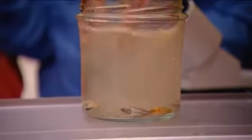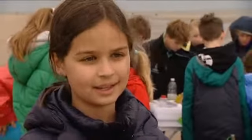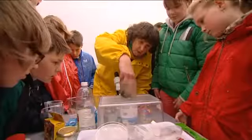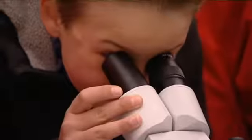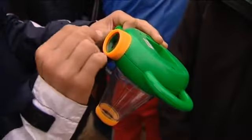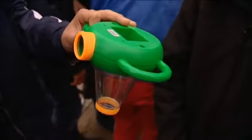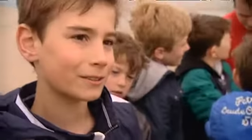We hebben een potje met water gevuld, met levende schepen, met zeepokken. We hebben daar voeding bij gedaan en de zeepokken steken een pootje uit om de voeding te pakken. Dat is een soort van microscoop waardoor je hierdoor kijkt, maar je moet dan een beetje bukken, dan zie je hierdoor waar dat alles in het strand zit.